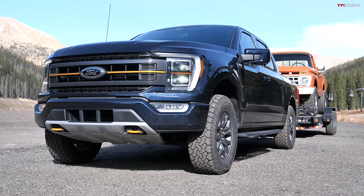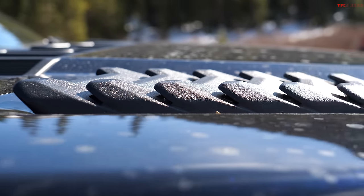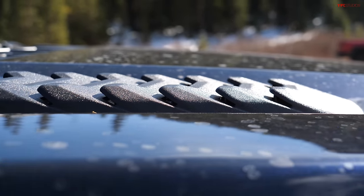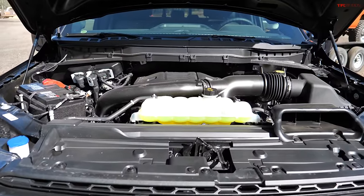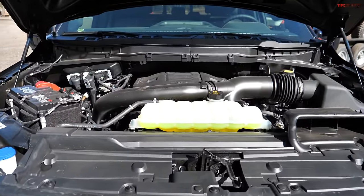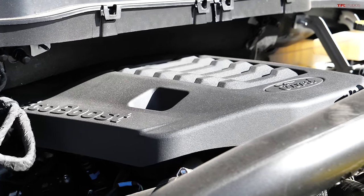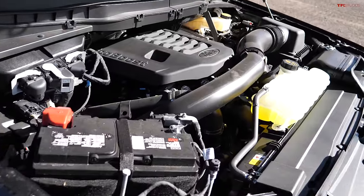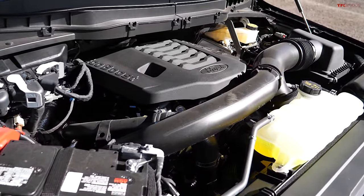Did you know that this hood is unique to the Tremor? It has scoops on top but they don't appear to be functional. Under this hood is the only engine you can get on the F-150 Tremor right now — a 3.5-liter EcoBoost, twin turbo, 10-speed transmission. It's a combination I love — 400 horsepower and 500 pound-feet of torque, more powerful than ever.